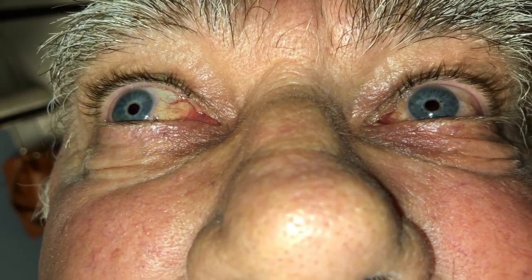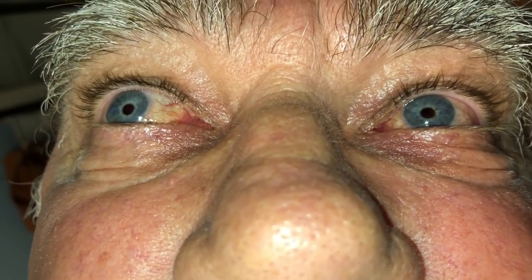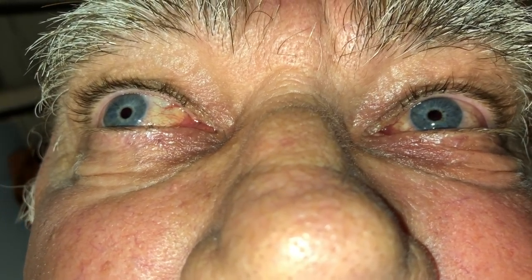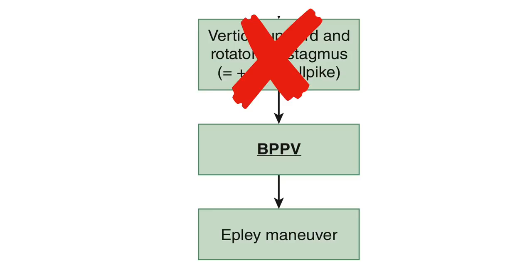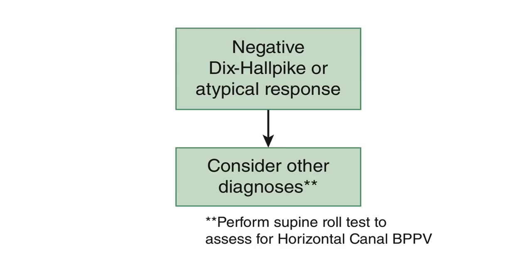What if you perform the Dix-Hallpike on someone who sounds like they have BPPV but the patient doesn't get nystagmus or vertigo, or instead of rotatory and vertical upward nystagmus you see horizontal nystagmus? Horizontal nystagmus on Dix-Hallpike is not a positive result — it means the patient likely has horizontal canal BPPV, seen in up to one-third of BPPV patients and diagnosed with the supine roll test. Clinicians must recognize this variation to avoid over-investigation and avoid applying the Epley maneuver, which doesn't work for it. The preferred treatment is the Gufoni maneuver.